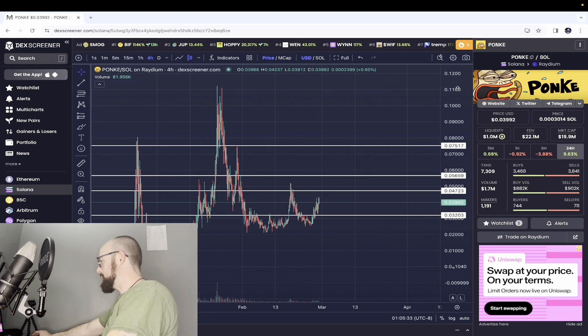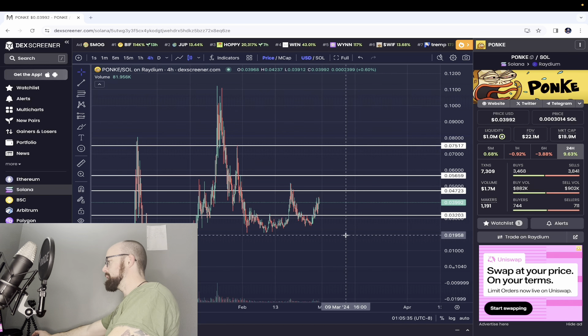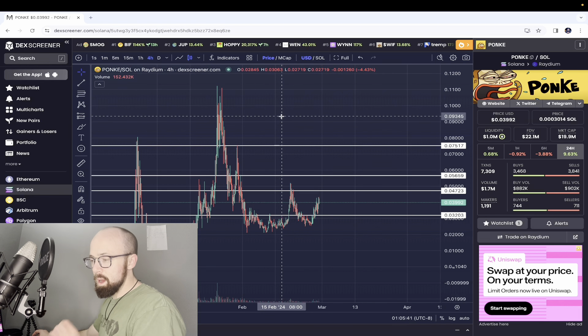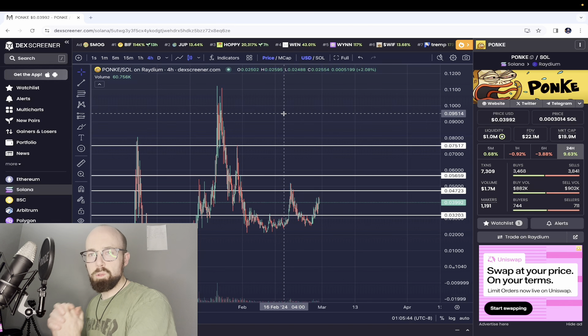Check this out. You got Ponky trading at $0.03992 USD. That's a market cap of $19.9 million. And may I remind you how early it is for the 2024-2025 cryptocurrency bull run. Things are just heating up.